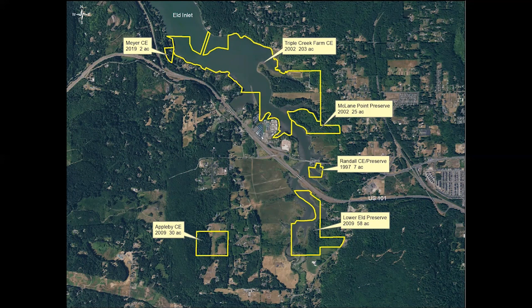Many of you have probably been to Triple Creek Farm, where the owner Ralph Monroe has graciously hosted many of our summer galas. In 2009, we conserved two more properties: the Appleby Conservation Easement and Lower Eld Preserve, down in the lower part of the map. And finally, in 2009, we put a conservation easement on a small shoreline property donated to us by the late Bert and Di Meyer, who were both local musicians.